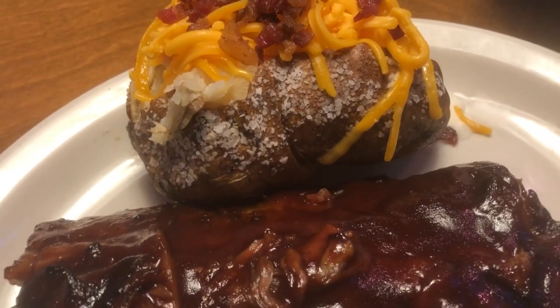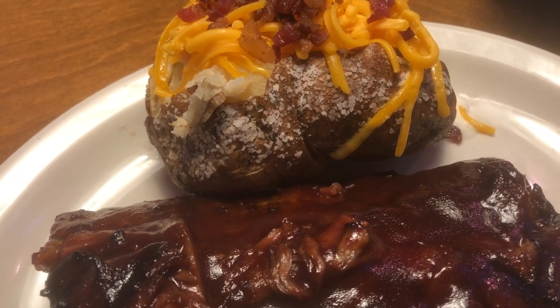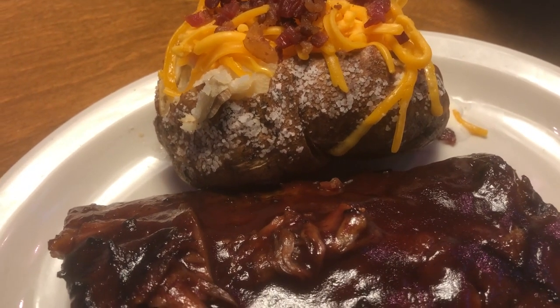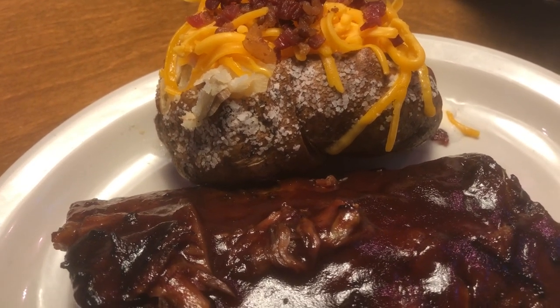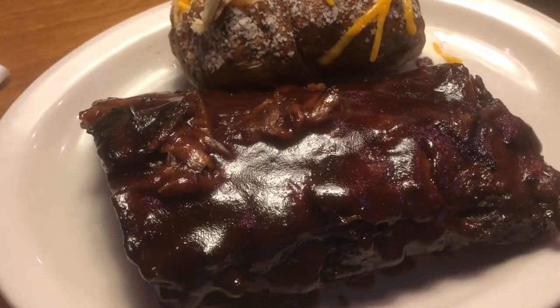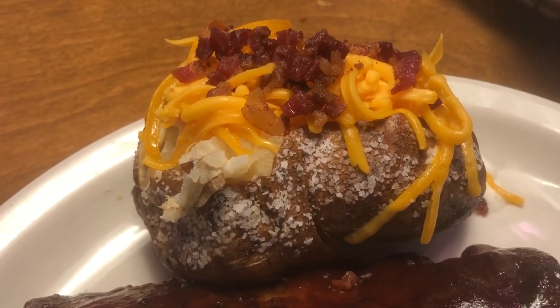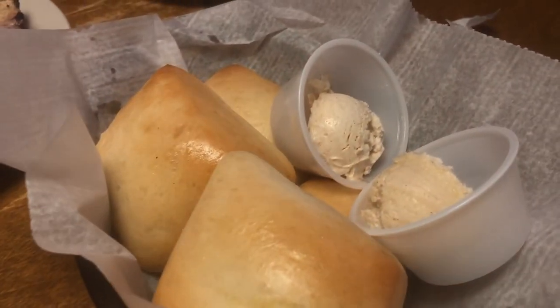Hey guys, welcome back to another week of What's for Dinner. My name is Andrea with Foodimentary, adventures in food, and we are at Texas Roadhouse, one of our favorite places. I am having a half rack of ribs, and of course they're famous for their dinner rolls.